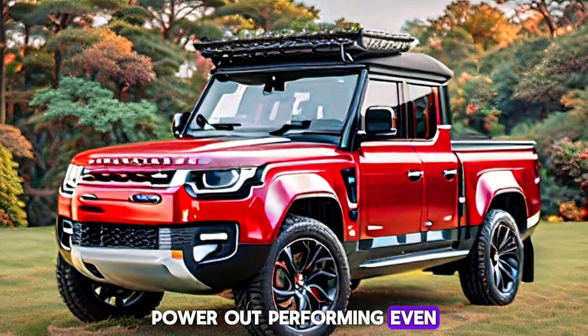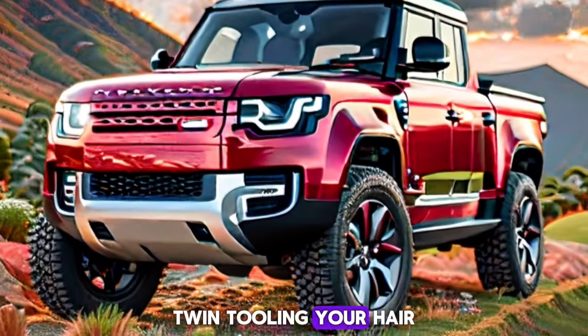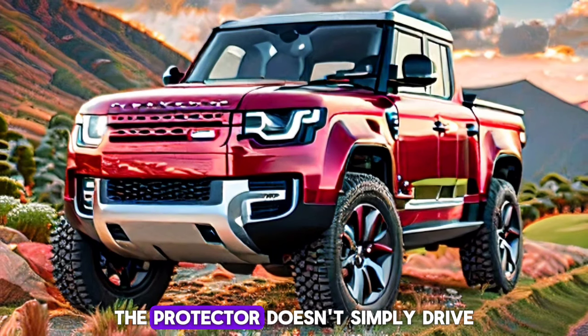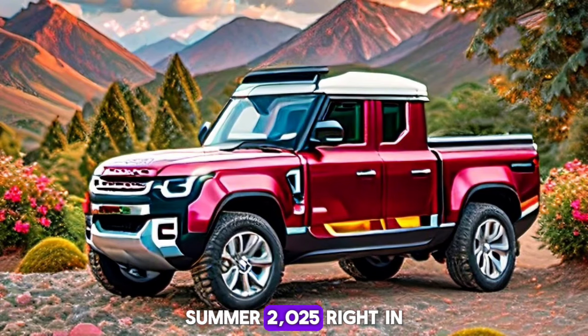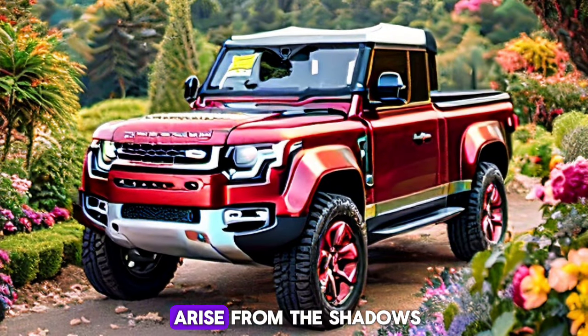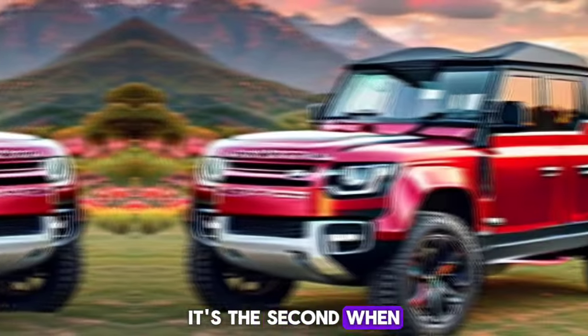Imagine yourself in the driver's seat, wind tousling your hair, as you unleash this beast on winding roads. The Defender doesn't just drive — it moves. Delivery date: Summer 2025, arriving right on schedule for individual adventurers.